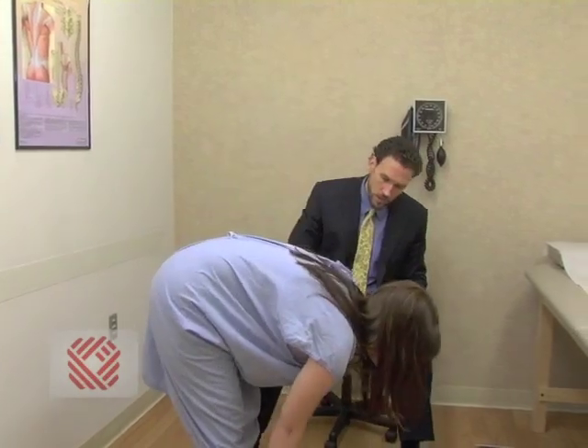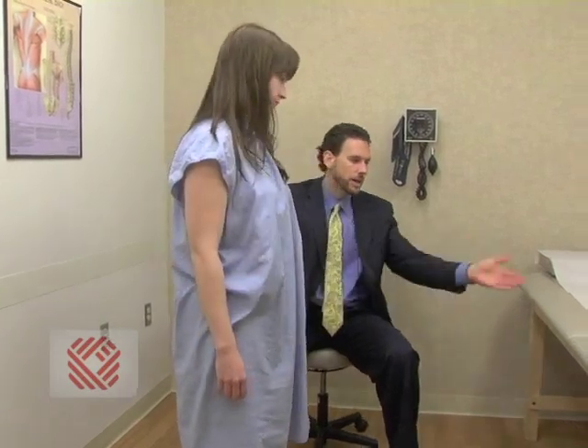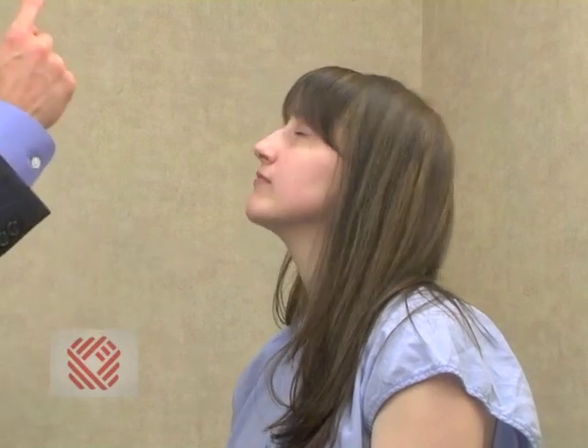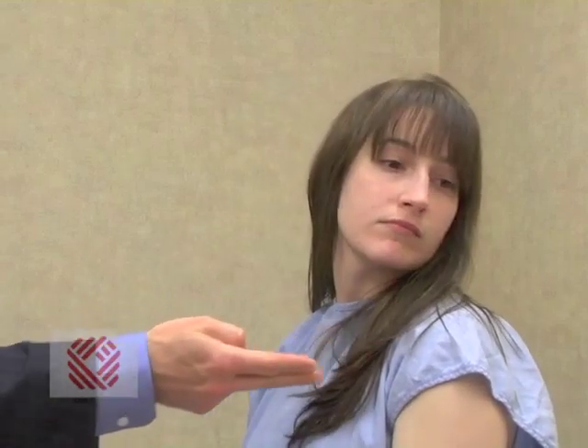Very good — get up on your tiptoes and on your heels. Excellent. How far can you bend over? And now lean back for me. Very good. And now to me and away. Excellent — go ahead and have a seat. The reason I check range of motion is to assess the patient's flexibility and where they have pain — is there more pain in flexion or more pain in extension, which might indicate where the source of their disability is coming from.